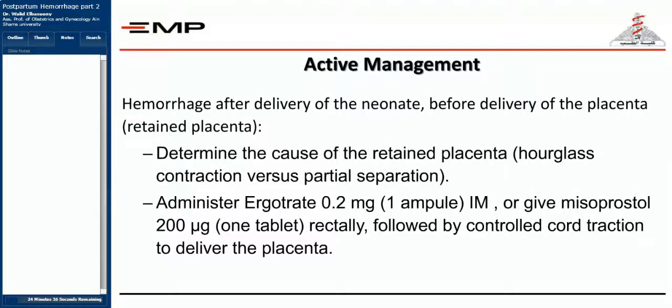Recall the stages of labor: the first stage from onset of uterine contractions to full cervical dilatation, the second stage from full cervical dilatation to delivery of the baby, and the third stage — delivery of the placenta. If the placenta fails to deliver and there is profuse vaginal bleeding, this is postpartum hemorrhage. You must determine the cause: is there morbid adherence, simple adherence, or has the placenta separated but the atonic uterus is failing to expel it? These three subclasses must be properly diagnosed.